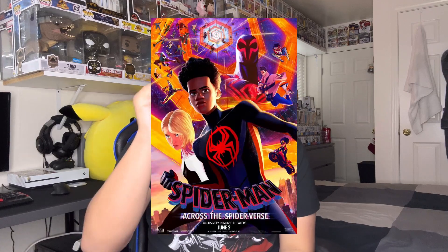Boys and girls! Welcome back to another video. In today's video we went to go watch the brand new Spider-Man Across the Spider-Verse movie, and after watching the movie we went on a Funko Pop hunt to go find some of the brand new Spider-Man Across the Spider-Verse Pops.